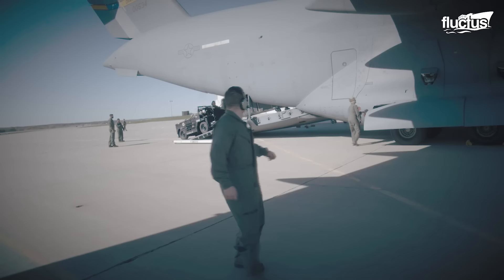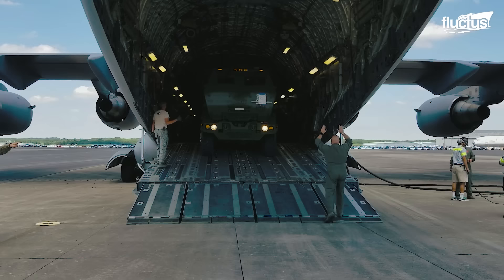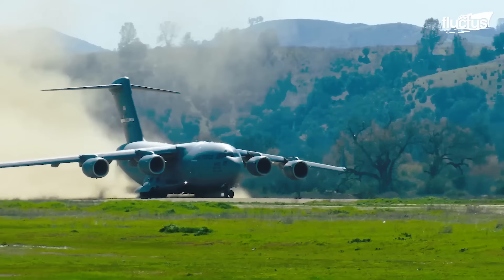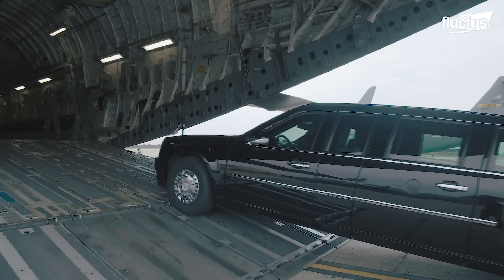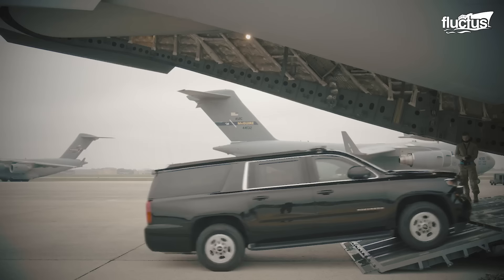This heavy-duty transport aircraft is designed to carry a hefty payload of almost 180,000 pounds, and also take off from and land on austere airfields or dirt strips. The U.S. Secret Service uses the C-17 to transport the 20,000-pound, custom-built presidential Cadillac alongside other limos and heavily armored vehicles.